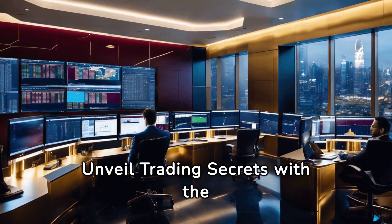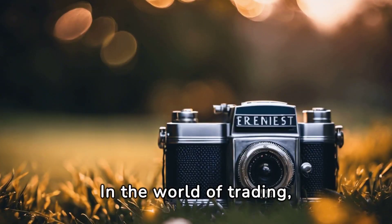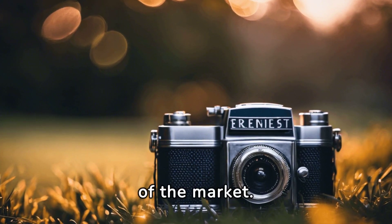Mastering the Market: Unveil Trading Secrets with the ICT Killzones Toolkit. In the world of trading, timing is everything. The ICT Killzones Toolkit is your guide to mastering this critical aspect of the market.